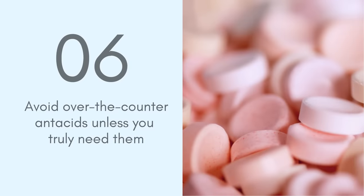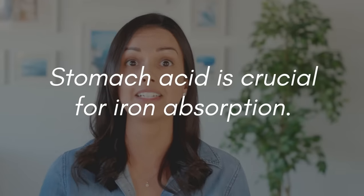Tip number six is to avoid taking over-the-counter antacids unless you absolutely need to. I'm not talking about doctor-prescribed antacids — if your doctor has prescribed them, please do take them. But I am talking about over-the-counter antacids such as Tums. I went through this phase 10 years ago and used to take Tums every single day after a meal. When we take antacids, it reduces our stomach acid, which is really important for digesting food and absorbing iron. If your stomach acid levels are low, it can be very difficult to absorb iron. So if you're taking antacids regularly, find another solution for your digestive issues and talk to your doctor.